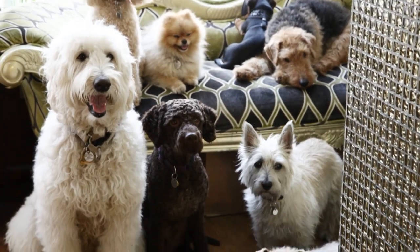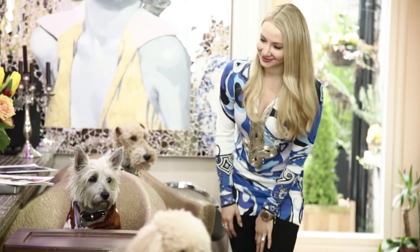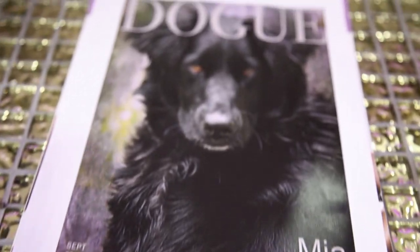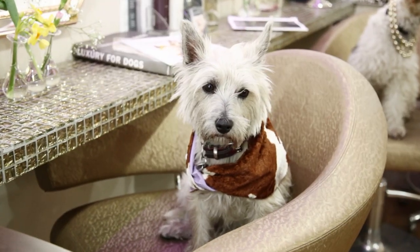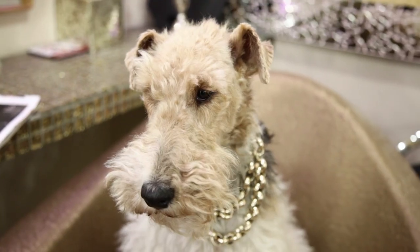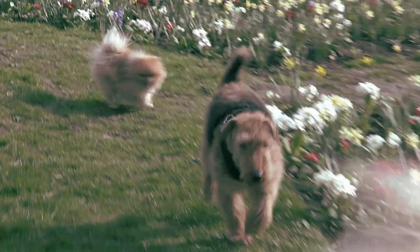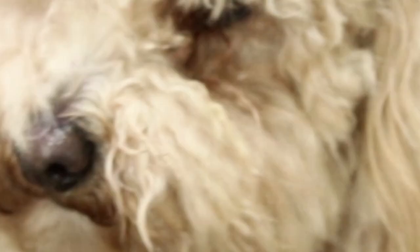While our new clients may have different requirements, the process remains exactly the same. We start with a consultation, where we discuss what your dog hopes to achieve with his or her transformation. Was it a bad cut and blow-dry at the local pet spa? Or maybe they lack confidence in the park when they're around other long-haired dogs? Or perhaps they simply feel like it's time for a change and they want to glam up?